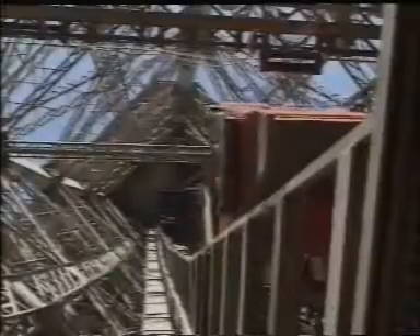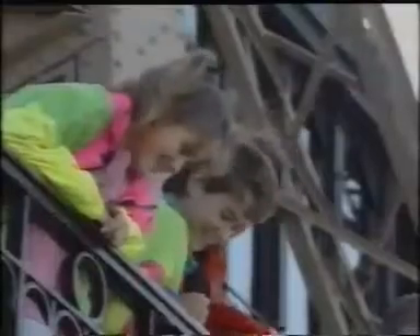Once upon a time, there was the Eiffel Tower. As the future symbol of Paris sprang up for the World Fair of 1889, onlookers were amazed, both by its ingenious design and by the speed of its construction. Just 21 months to assemble the Iron Lady's 18,000 beams.